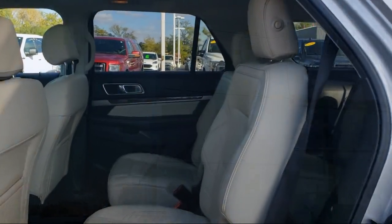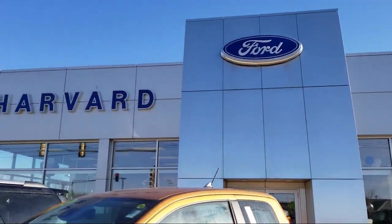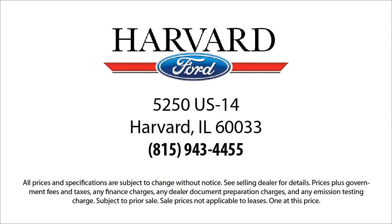So come visit us today, you'll be glad you did. We're located at 5250 South US Highway 14 in Harvard.